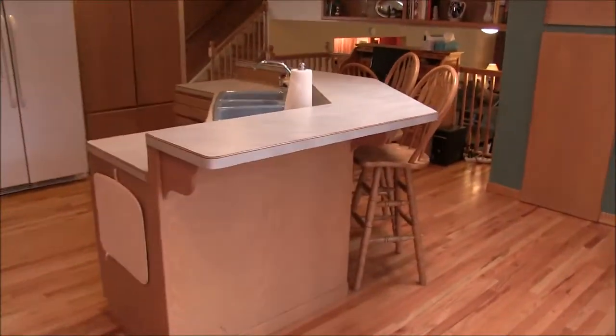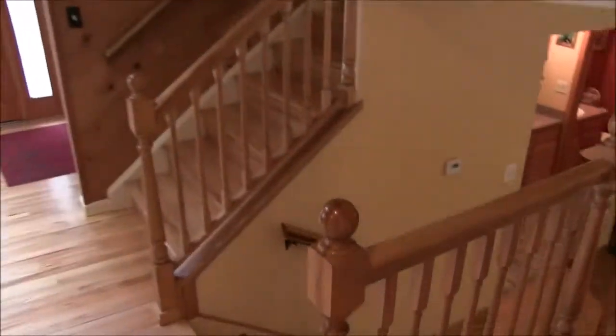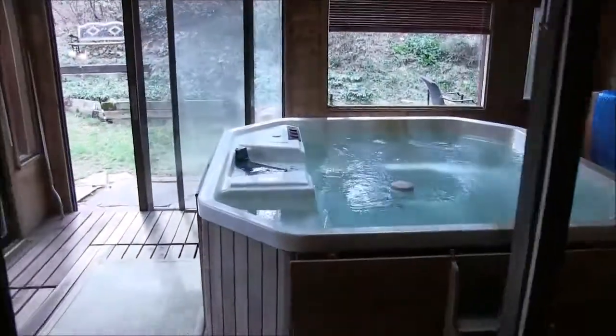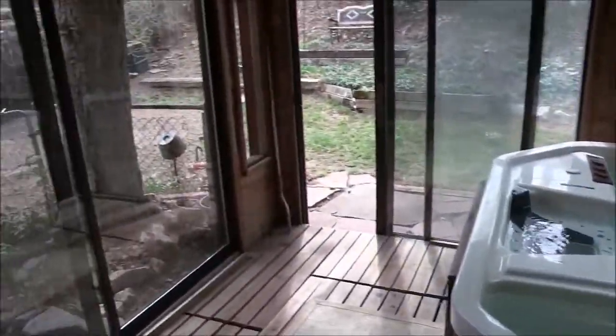Let's go back in now and go downstairs and look at the family room. As I said, hardwood stairs down, hardwood floor down here. Here's a second fireplace in this family room. And it's attached to a sunroom with its own skylight — that's why it's so bright in here, there's no lights on. Hot tub's included. And then a door out to there, and there's a dog run there.